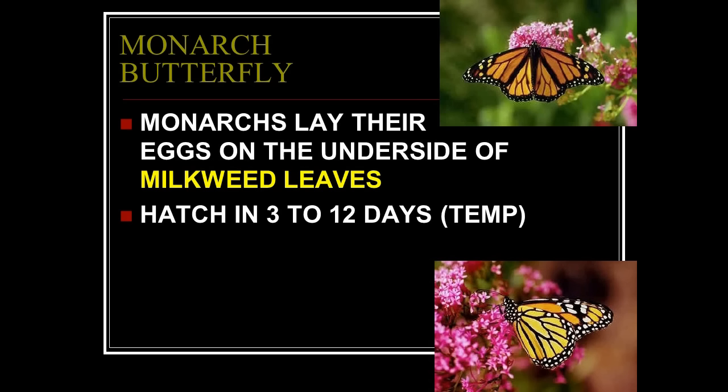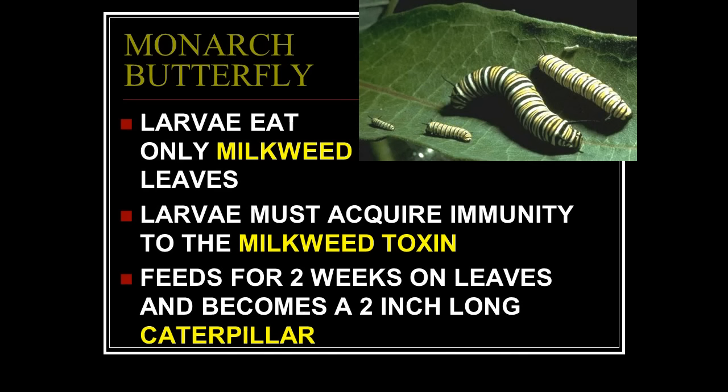The monarch butterfly — the state insect of Texas. Monarchs lay their eggs on the underside of milkweed leaves, and only there. The milkweed plant is poisonous. These eggs hatch in 3 to 12 days depending on temperature. The larvae eat only milkweed leaves and must acquire immunity to the milkweed toxins — when they are born they are not yet immune.